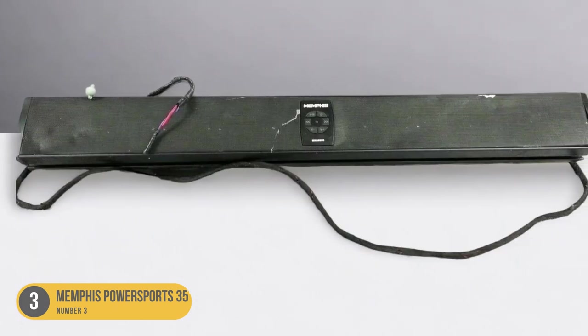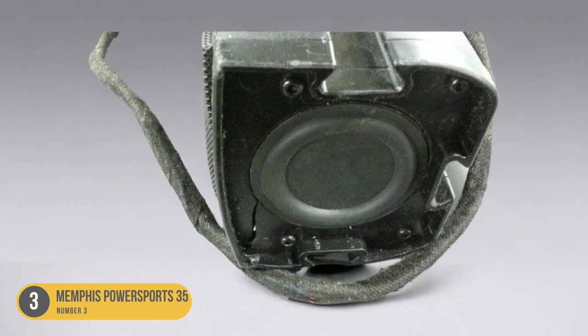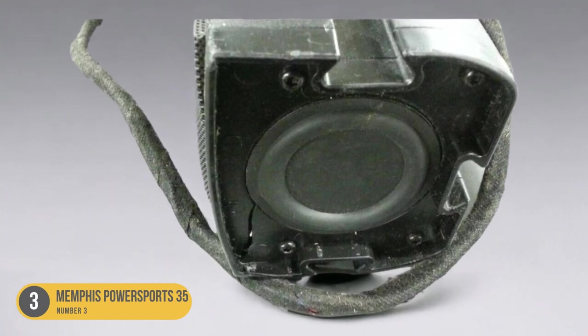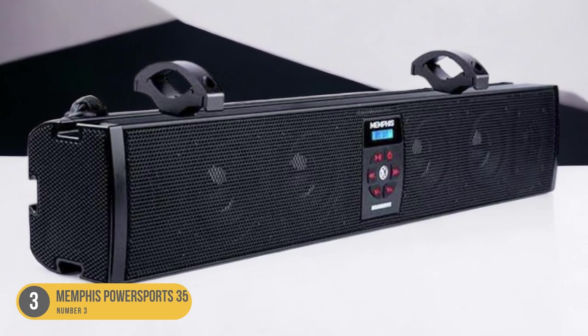Furthermore, the Memphis Powersports 35 is designed with marine enthusiasts in mind. It's built to withstand harsh marine conditions with a durable construction that's resistant to water, UV rays, and corrosion. This ensures that your soundbar will continue to perform reliably, even in the harshest of marine environments.